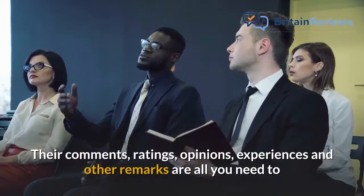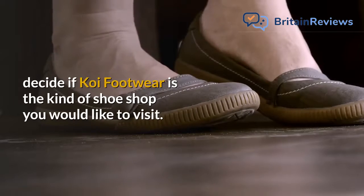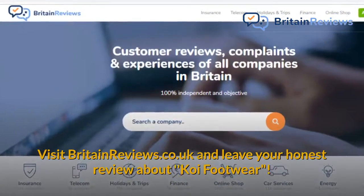The best way of getting some inside information about this footwear supplier is by reading reviews written by real customers of Koi Footwear. Their comments, ratings, opinions, experiences and other remarks are all you need to decide if Koi Footwear is the kind of shoe shop you would like to visit. Visit britainviews.co.uk and leave your honest review about Koi Footwear.